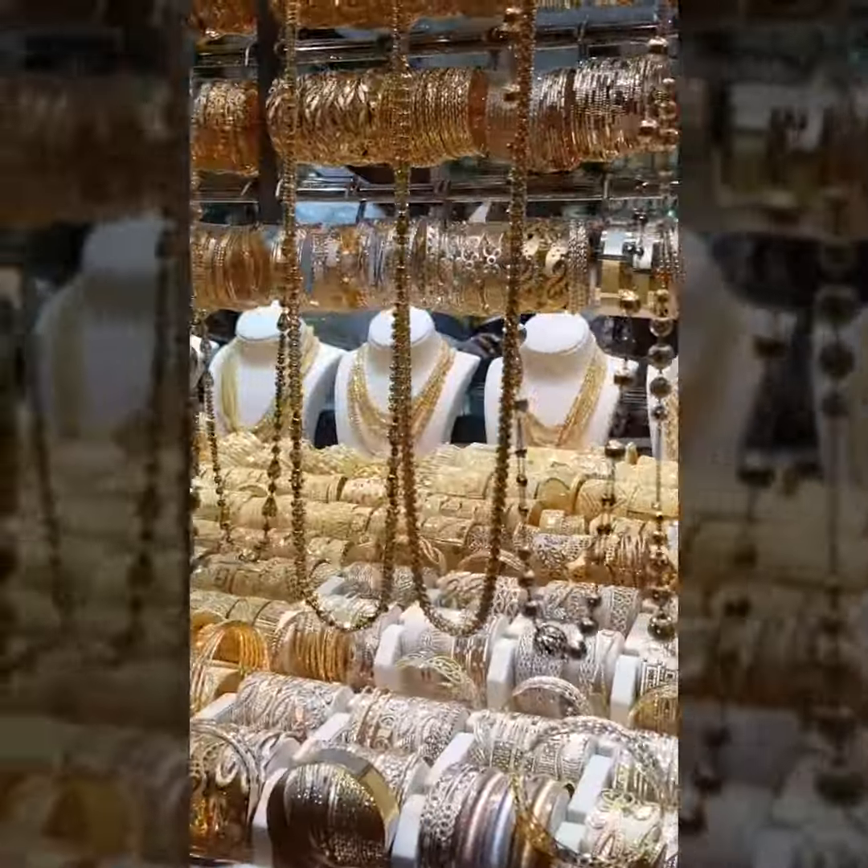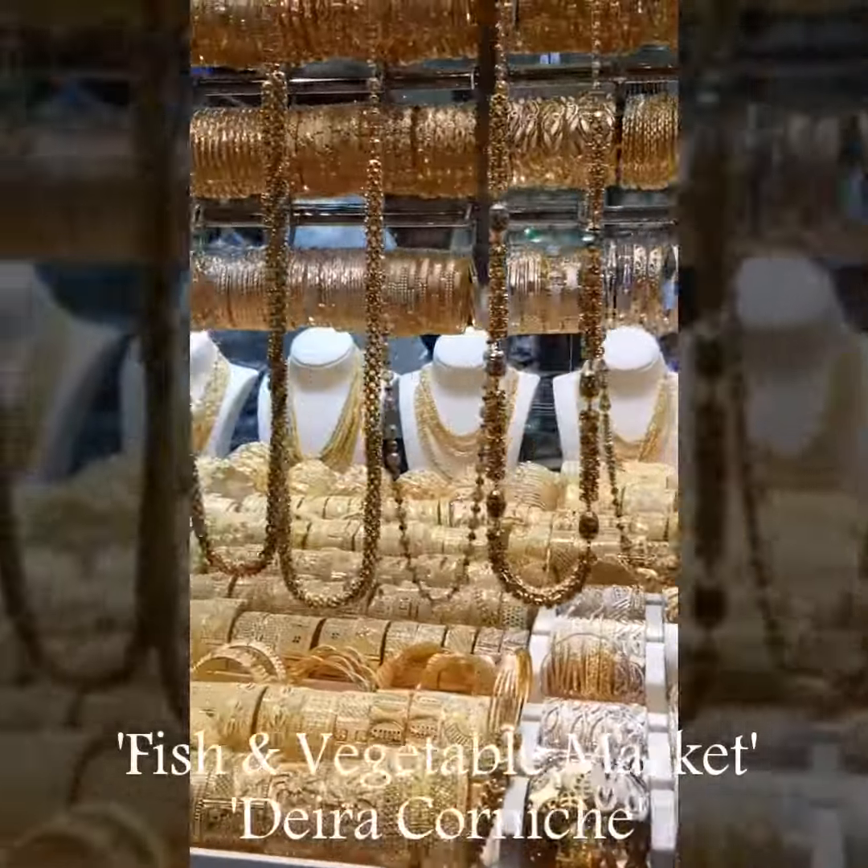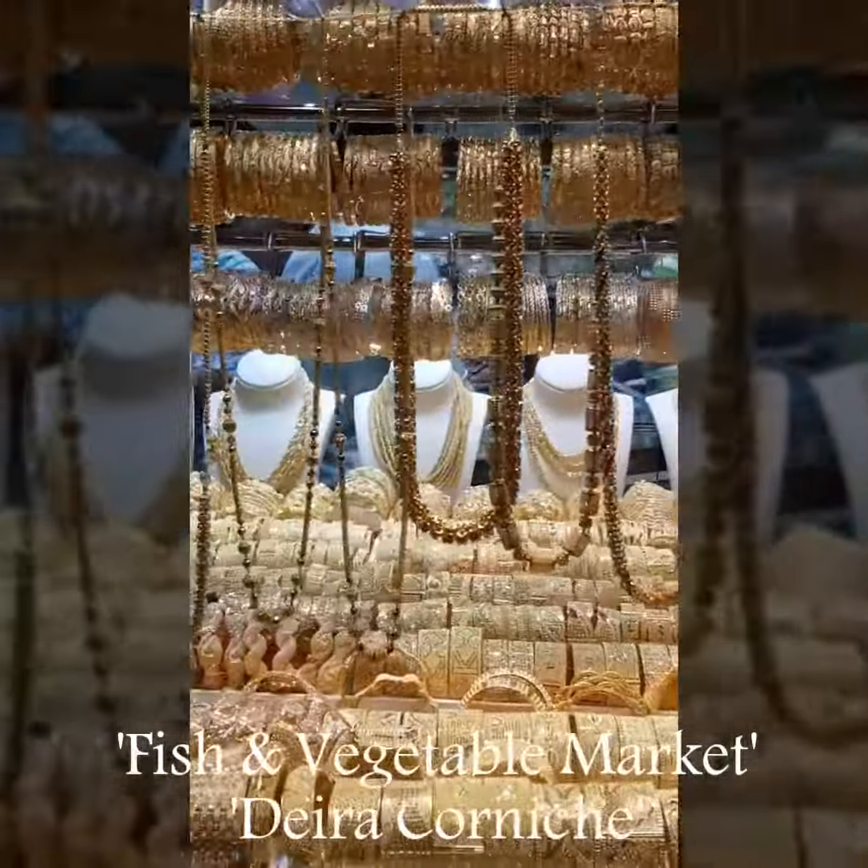The Dubai Gold Souk is located in Deira, next door to the Dubai Fish and Vegetable Market and the Deira Corniche.